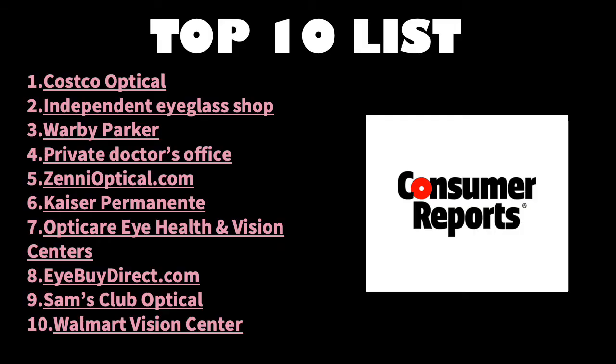All right, so let's jump right in. Here is a top 10 list of companies and retailers, both in-store and online, that sell eyewear. Consumer Reports puts out their top 10 list each year, and this is the top 10 list from 2019. I've actually shopped at quite a few of these places, and I'd like to share with you some of my favorite ones today.